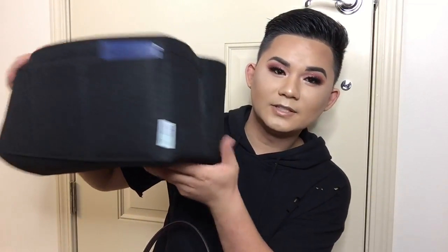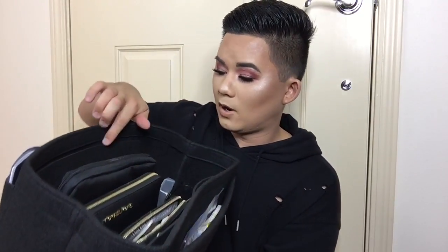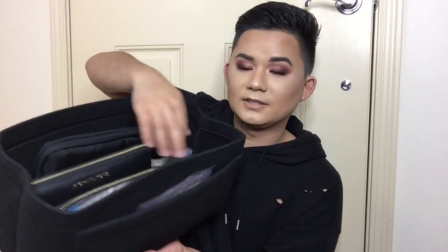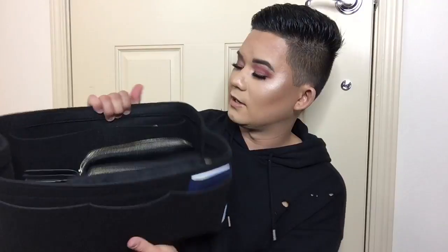I also have a bag organizer. It has one pocket here, one big open pocket, little pockets on the sides — three on each side — and two pockets on the inside. It just sits inside the Neverfull and helps me stay organized in this big bag.